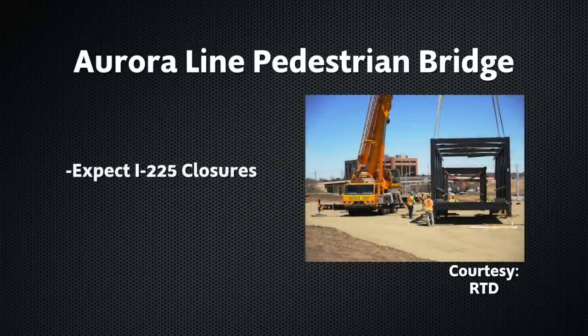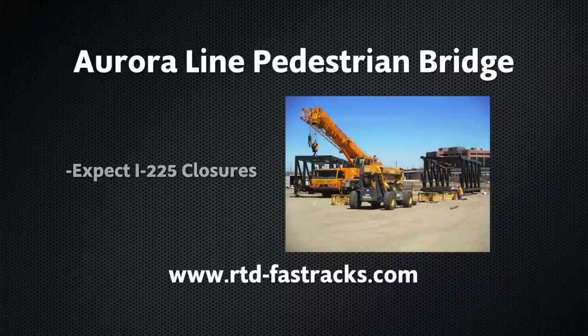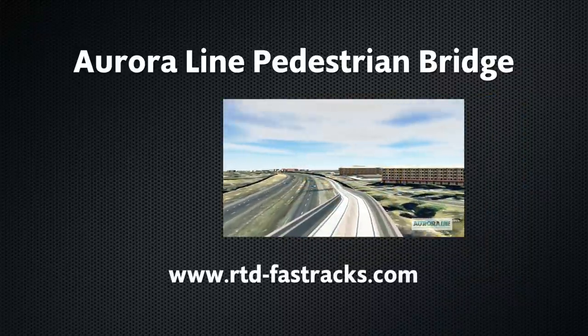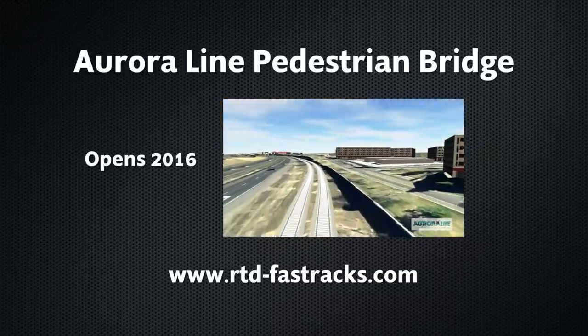As a result of all the work though, pay attention to some closures on I-225. You can get all the details at rtd-fasttracks.com. The 10-mile track through Aurora and the other commuter line connections will open for business in 2016.